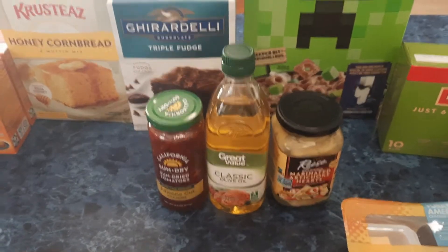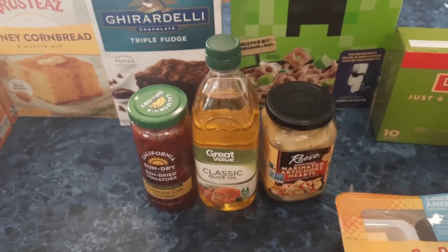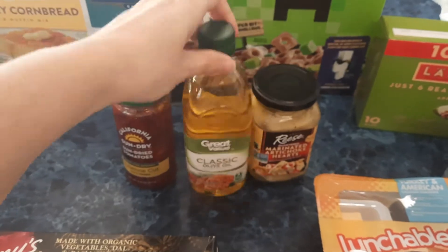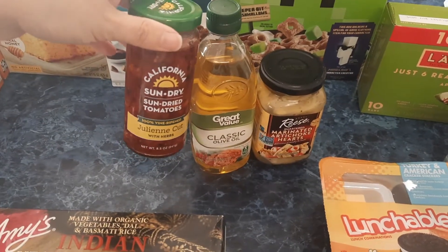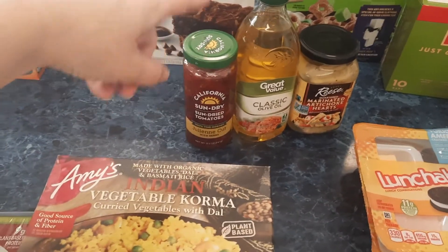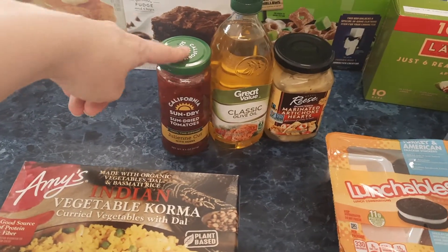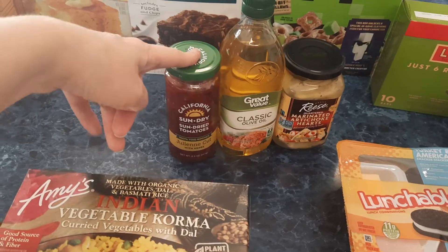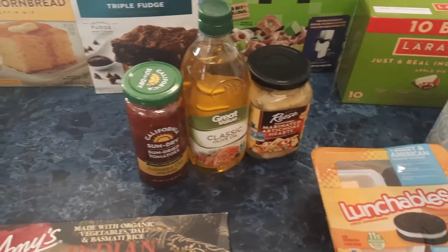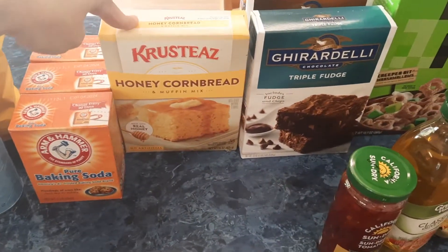Okay, I'm back — sorry about that. I needed some olive oil so I picked that up. I also got some more sun-dried tomatoes. There's a recipe — I'll try to link it below — it's a vegan sun-dried tomato pasta and it is absolutely delicious. My husband really enjoyed it too.